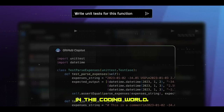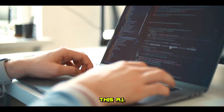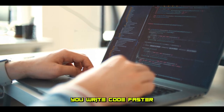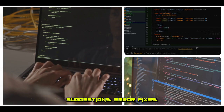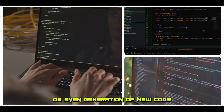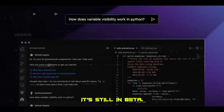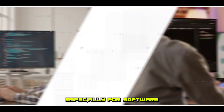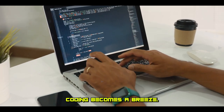For those of you in the coding world, meet GitHub Copilot, your new coding companion. This AI-powered code assistant helps you write code faster and more efficiently. Whether you need code completion suggestions, error fixes, or even generation of new code, GitHub Copilot is your sidekick. It's still in beta, but its potential is vast, especially for software developers and engineers. With Copilot, coding becomes a breeze.